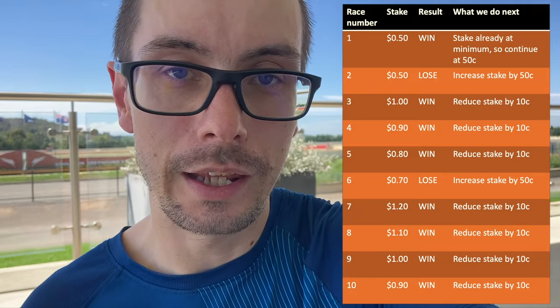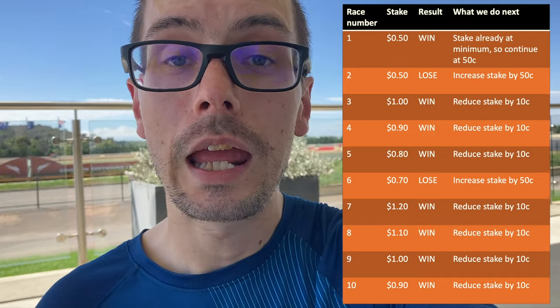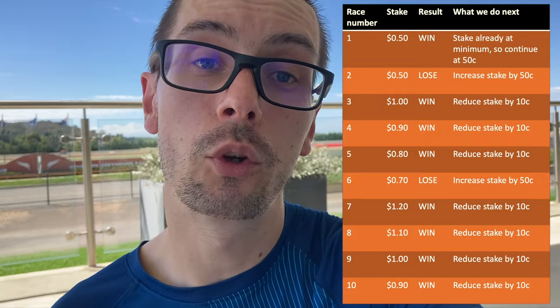So if the stake is $0.50 and it wins, great — I've won that $0.50. If there's a loss, we double the staking on the next one, so $0.50 goes up to $1.00. If we win there, we bring it back down by one-fifth of whatever the original stake was — down to $0.90 for the next one. That wins, we come down to $0.80, then $0.70. If that loses, we go up to $1.20. We keep going through that cycle until we get back down to $0.50.